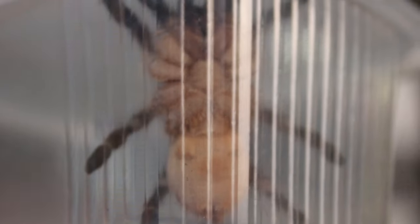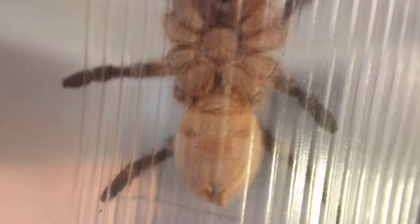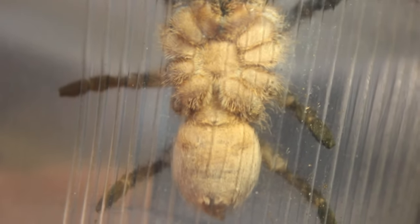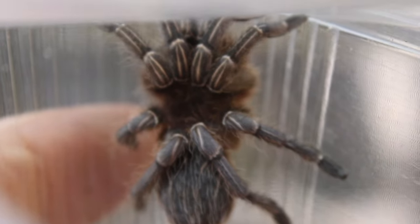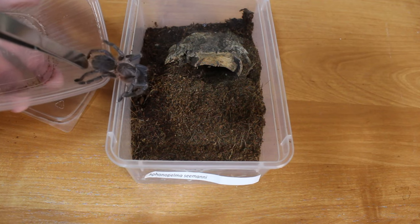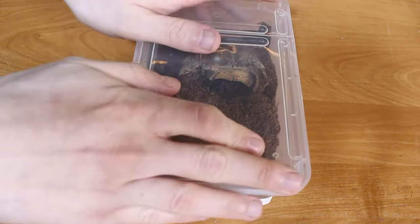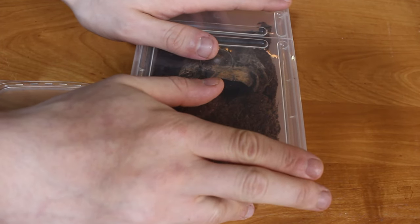Let's check the spider. I need extra light to check if this is a male or a female. I have the feeling that this is a female — beautiful. Look at the markings on the legs — very nice. So let's close the lid and add something heavy on top. We don't want this spider to run out again.